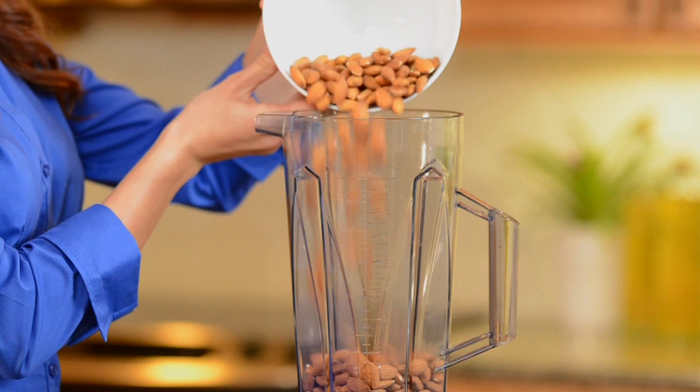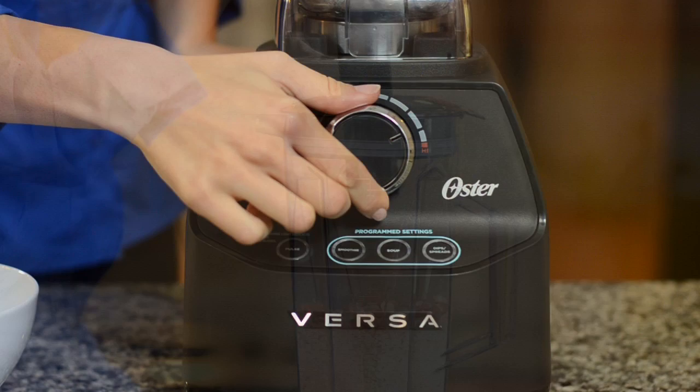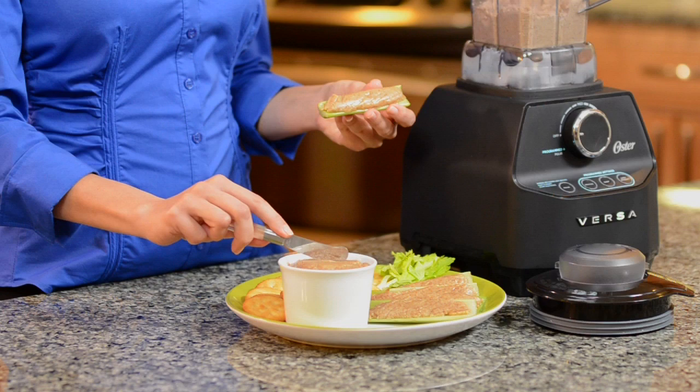For almost a century, the Oster brand has been making blenders, and the Versa Performance Blender was specially designed to bring out the natural freshness and flavors of your ingredients. The precise variable dial allows you to select the perfect power setting for accurate blending every time.